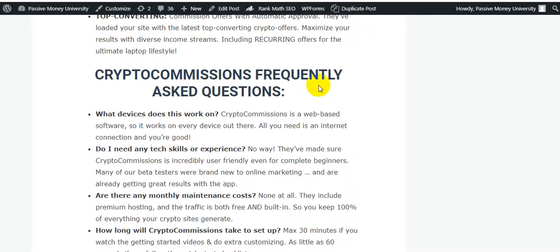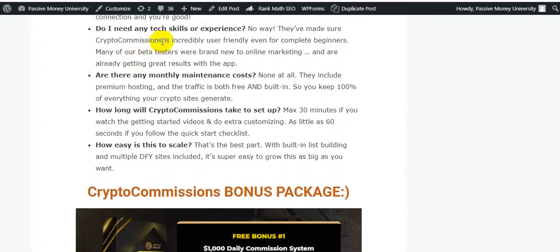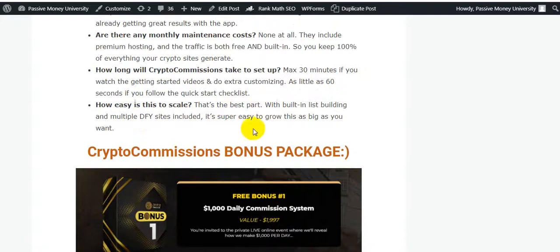Frequently asked questions: What devices does this work on? Crypto Commissions is web-based, so it works on every device. Do I need any tech skills or experience? No. Are there any monthly maintenance costs? None at all — premium hosting is included. How long will Crypto Commissions take to set up? Maximum 30 minutes following the getting-started videos, or as little as 60 seconds following the quick-start checklist. How easy is it to scale? With built-in list building and multiple done-for-you sites, it's super easy to grow as big as you want.